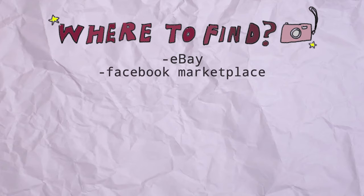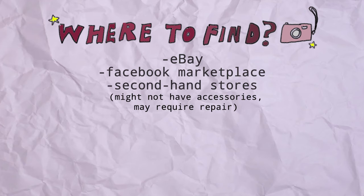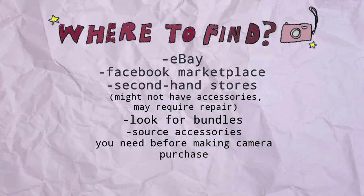You can find these old digital cameras in a lot of places, but my top two recommendations would be eBay and Facebook Marketplace. If you enjoy the mystery of it, you can also find them in second-hand stores, but you'll likely have to dig on the internet to find the accessories you need. On eBay or Facebook Marketplace, try to find bundles where the camera comes with its original battery, charger, and memory card. I would encourage you to source the accessories you'll need before spending money on just the camera.